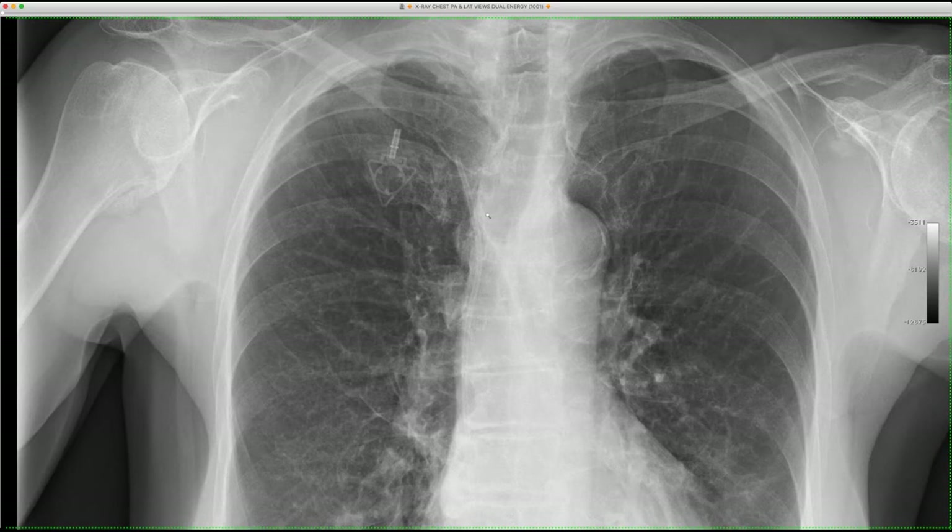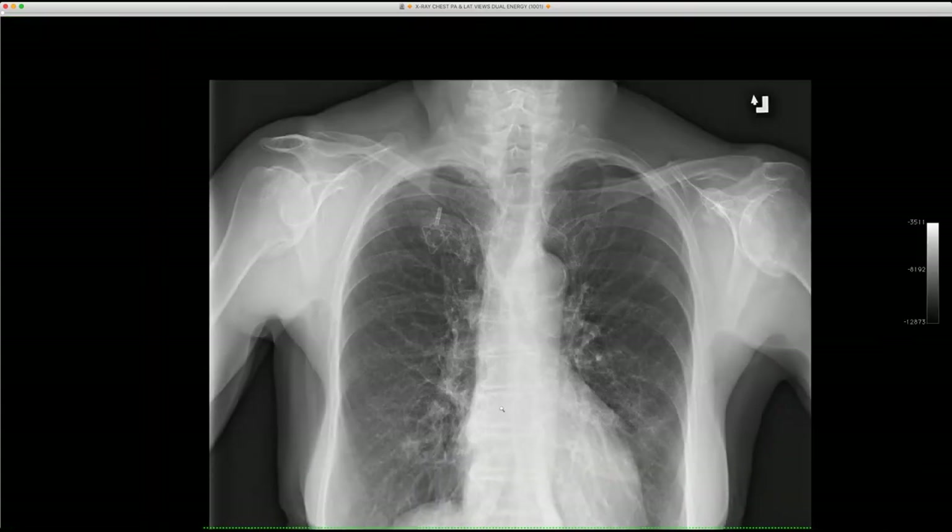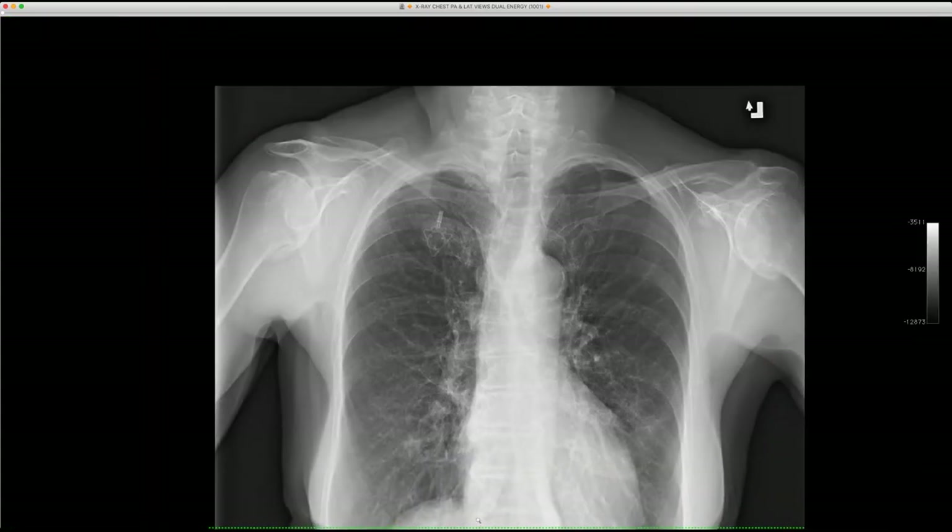This port had been in for five years — not a fresh port — so the presumption is it just eventually broke down. It has migrated inferiorly into the inferior right atrium, so they'll have to fish it out and replace it. An uncommon complication is catheter dislocation. Sometimes the port gets stuck distally with a fibrin sheath, and if they try to manipulate it the other way, it gets stuck as well.